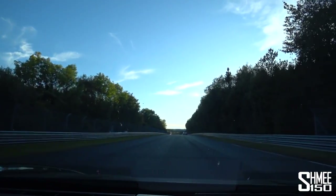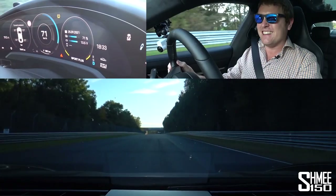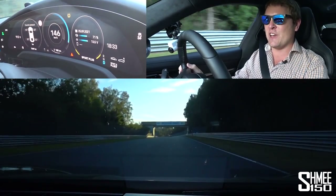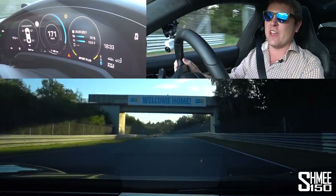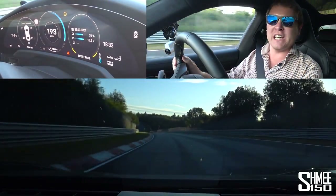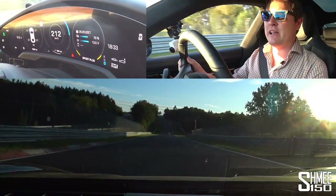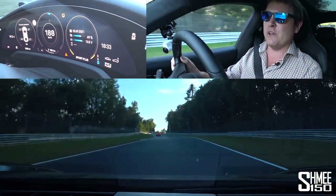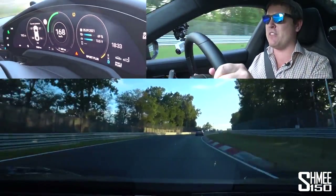We head out again then — lap two. This time starting at 71%. We shall see what happens. Foot down. It is just absurd how quickly this thing accelerates up to around 200 kilometres an hour and then obviously runs out a little bit. But that instant go is where it's quite odd and really quite impressive as we feel the compression.